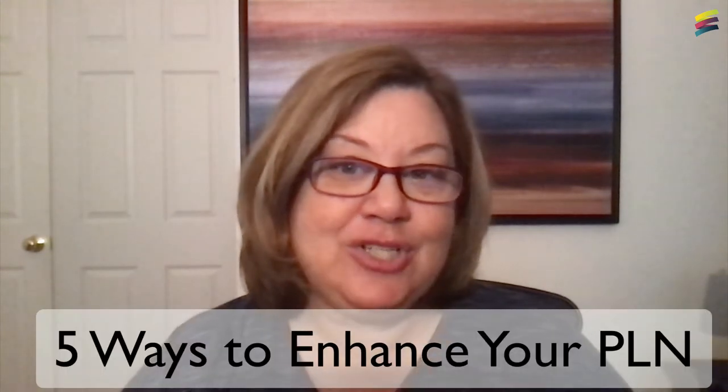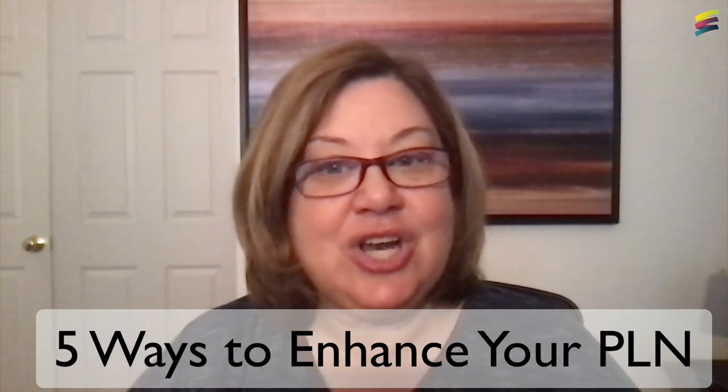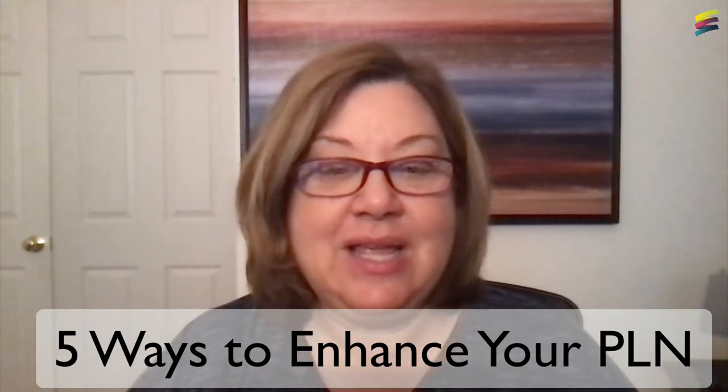Today, I'm going to share five ways to build your PLN to enhance your own learning, sharing, and participation in communities that support, engage, and motivate you professionally.